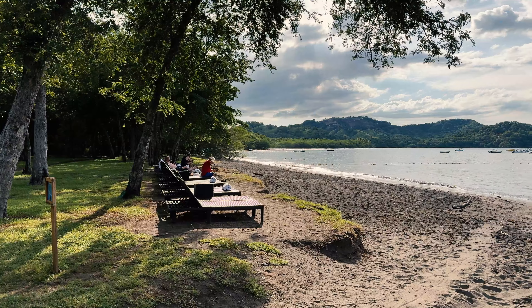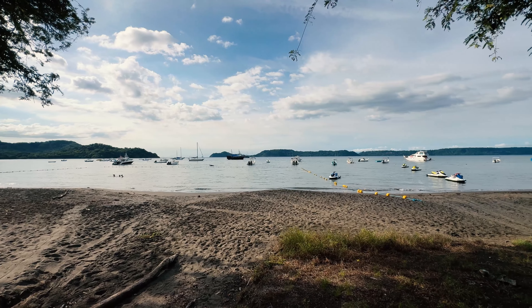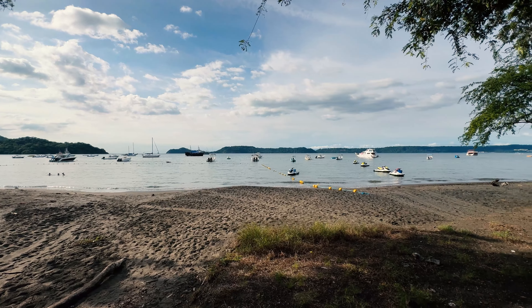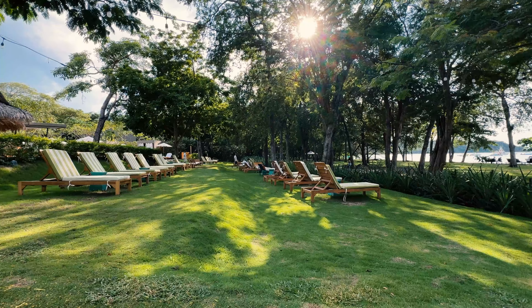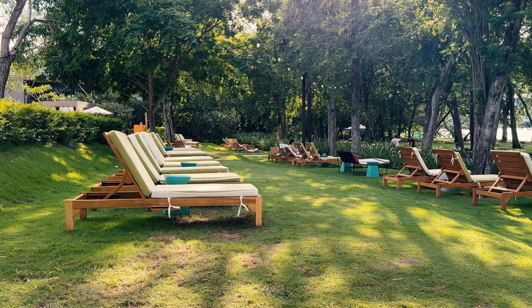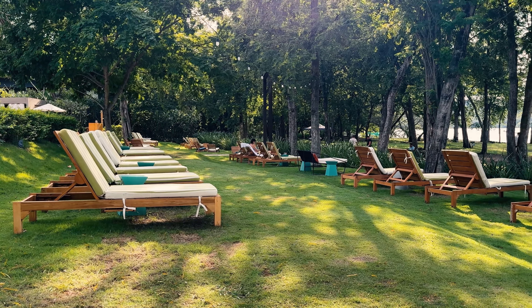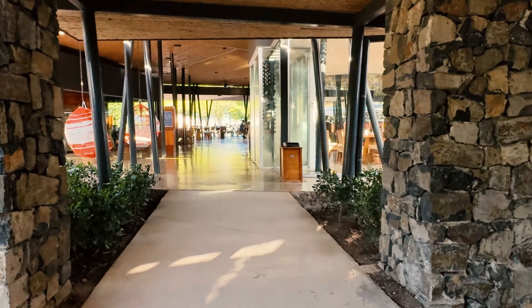Costa Rica has some world-class beaches and this is not one of them. There's also a lot of non-hotel folks hanging around who want to sell you something. But I do like how the hotel has set up these nice loungers close to the beach that feel a bit more private.